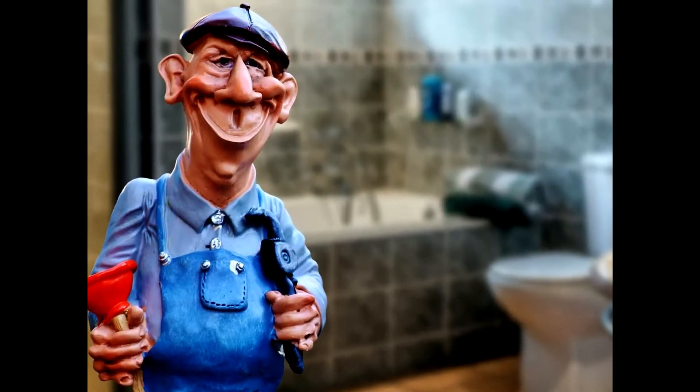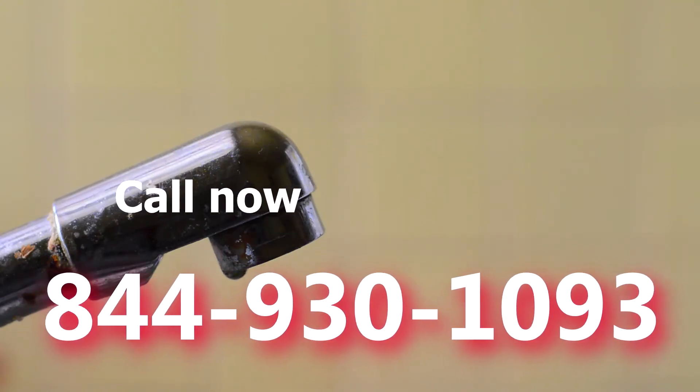Now you have the best plumber team with emergency service ready to serve you directly. Call now at 844-930-1093. Full service plumbing,